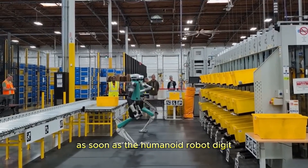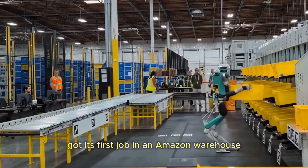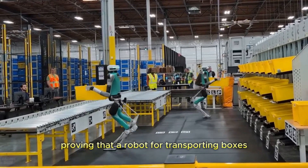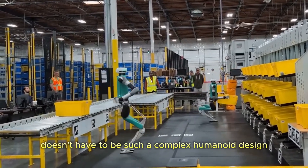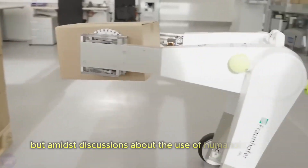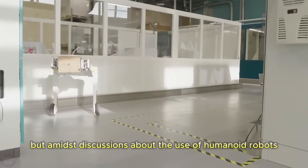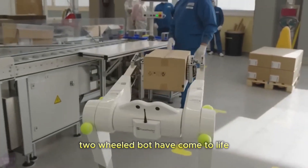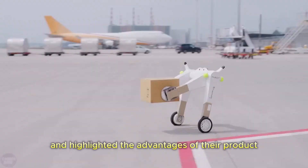As soon as the humanoid robot Digit got its first job in an Amazon warehouse, it already has a strong competitor, proving that a robot for transporting boxes doesn't have to be such a complex humanoid design. We have already told you about EvoBot, but amidst discussions about the use of humanoid robots, the manufacturers of the self-balancing two-wheeled bot have come to life and highlighted the advantages of their product.